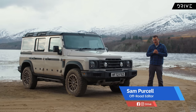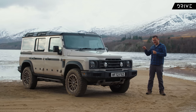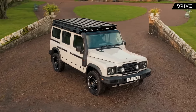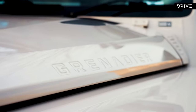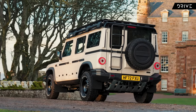This is the INEOS Grenadier, a new make and a new model four-wheel drive coming to Australia in 2023, but this thing has an old heart and that is the coolest thing about it. We haven't seen a new four-wheel drive arrive recently with things like live axles, coil springs all around, and a body-on-frame construction with a ladder chassis throughout, but that's what we've got here with the Grenadier. It's been inspired by the old Land Rover Defender.